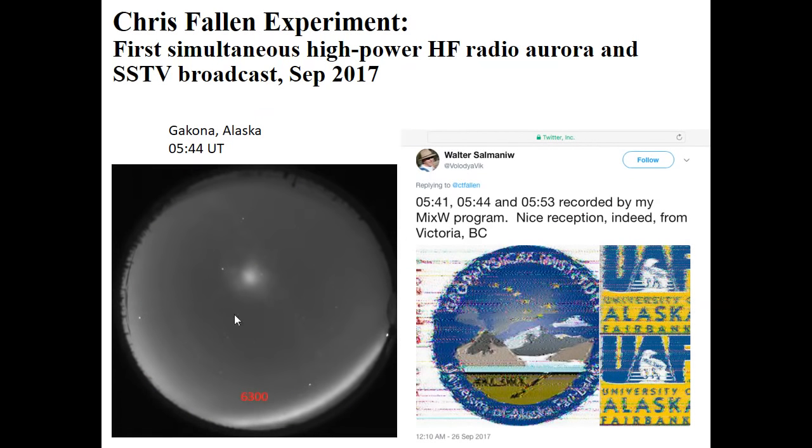Chris Fallon created artificial airglow. This is an all-sky image at 6300 angstroms. By scanning the beam in a circle, he creates a patch of ionization, accelerates electrons, and keeps it stable — a technique we learned from our colleagues at Arecibo. As part of that same experiment, he added slow-scan TV imagery and transmitted our Geophysical Institute and university logos, which were picked up by ham operators in Colorado and British Columbia and sent back to us. This gives you an idea of how HAARP could be used for things like emergency broadcast messages.